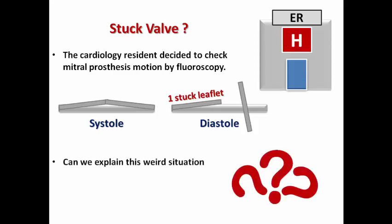So can we explain this situation where the patient has an audible click but is still having a stuck valve causing respiratory distress? Let's first revise that we have two types of surgically implanted valves.